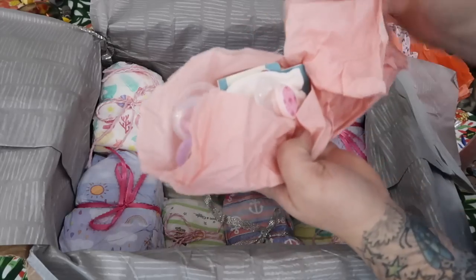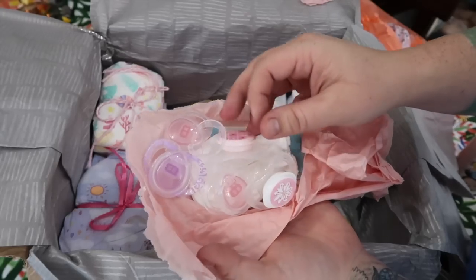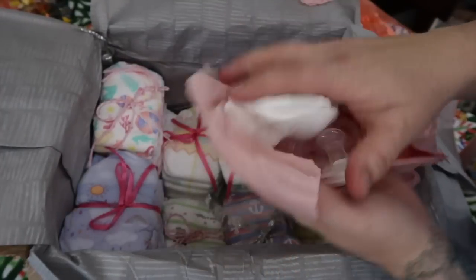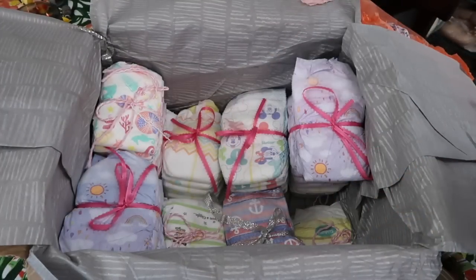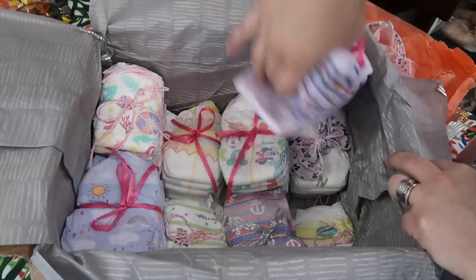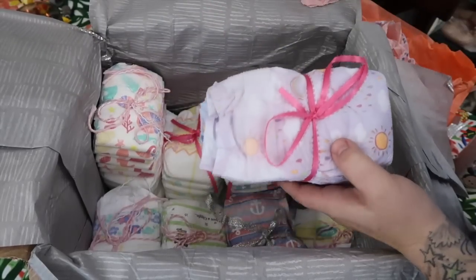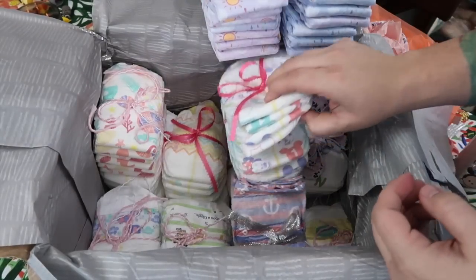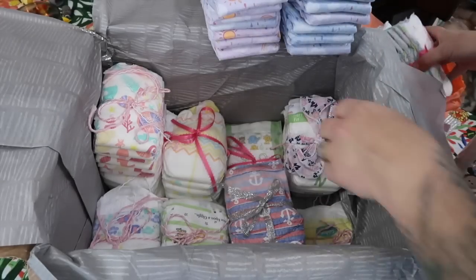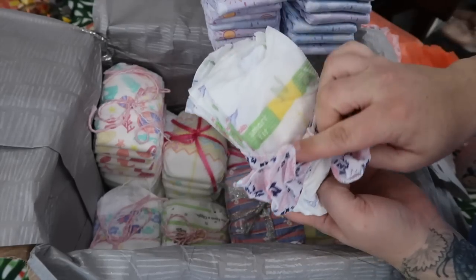Oh my gosh, there's tons of diapers! Look at these pacifiers — surprisingly I don't have any of these. So awesome, and little hand mittens. You can never have too many scratch mittens, especially white ones — I don't think I have any white ones. Now let's check out the diaper collection. Lots of these rainbow ones — perfect, because I was running out of those. And I've never even seen these Huggies, so I don't have any of those.